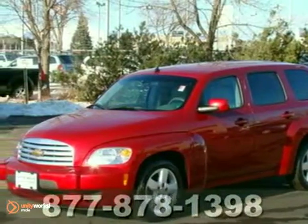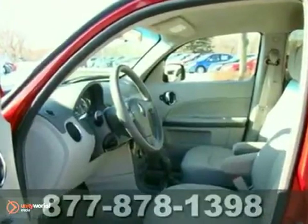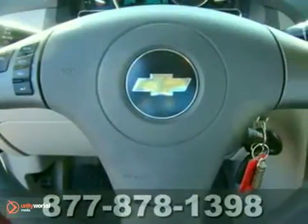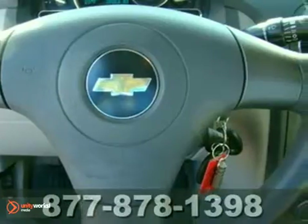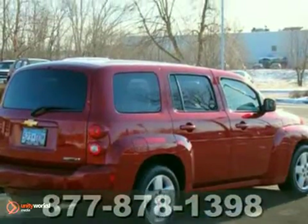You'll find our best price clearly displayed on this 2010 Chevrolet HHR-LT. It has multiple airbags and a CD player. Add to that an anti-theft system, keyless entry, and traction control. And you have an attractive vehicle looking for a new home. Come test drive this HHR-LT today.